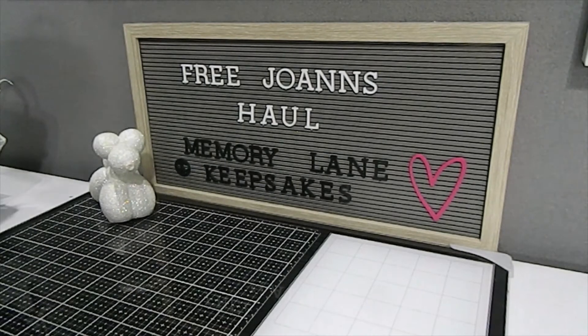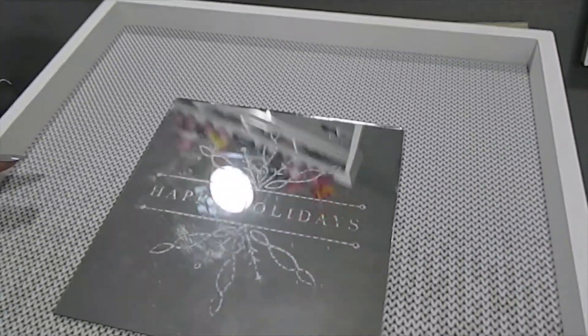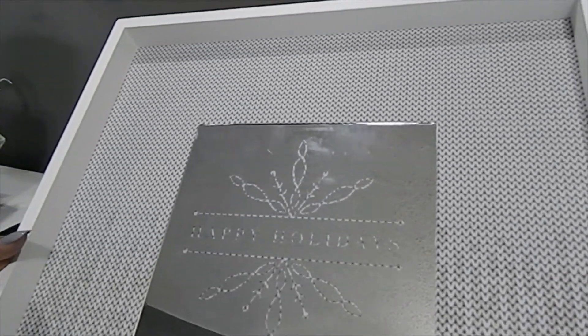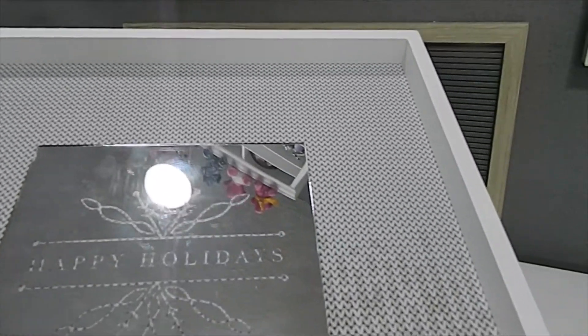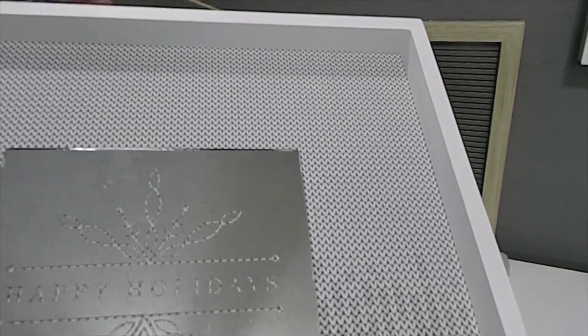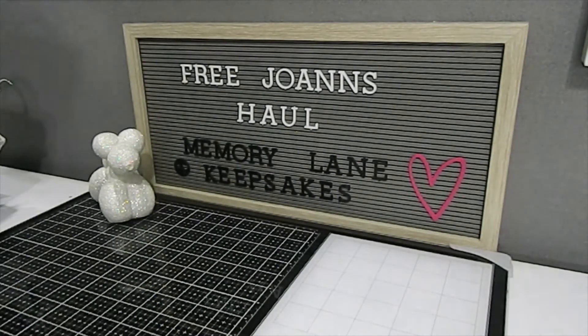I also found this really huge sign that didn't have a price, but I'd estimate it might retail for about $50 or even $100 because it's a really decent size. It has a mirror inside with 'Happy Holidays' etched into it — really gorgeous. It has fabric on the back of the frame and some twine on the back so you can hang it up right away. I got one of these.